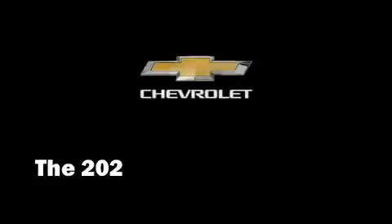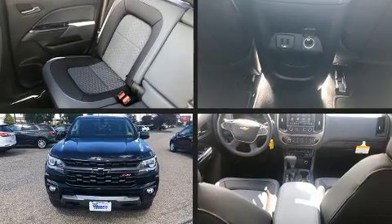The 2021 Chevrolet Colorado. This four-door, five-passenger truck provides a satisfying ride for all passengers.